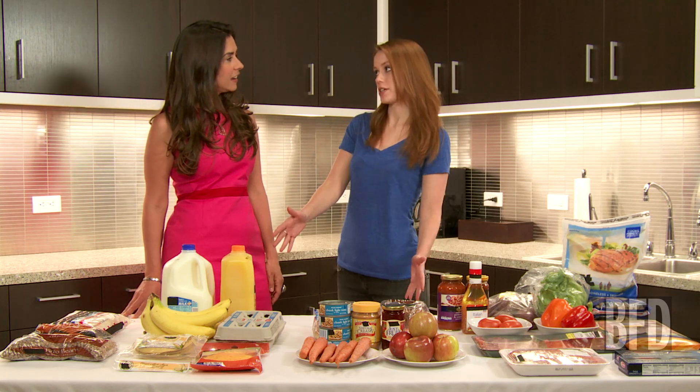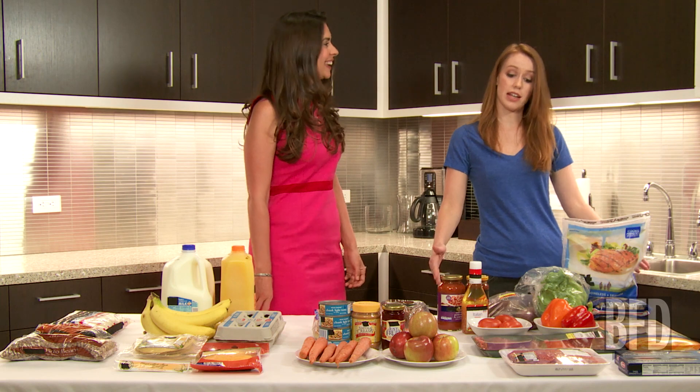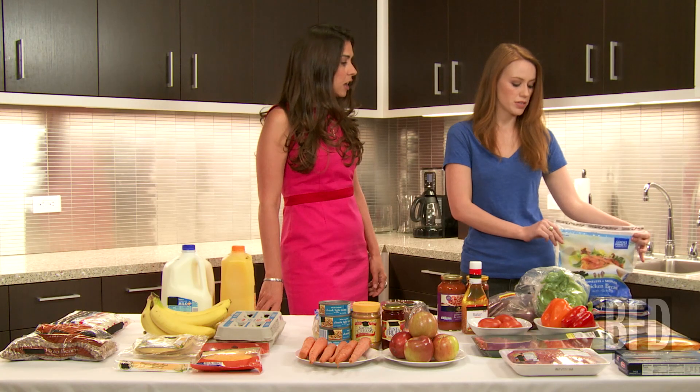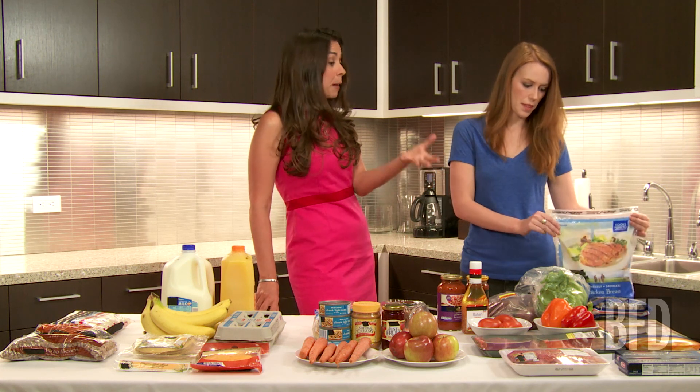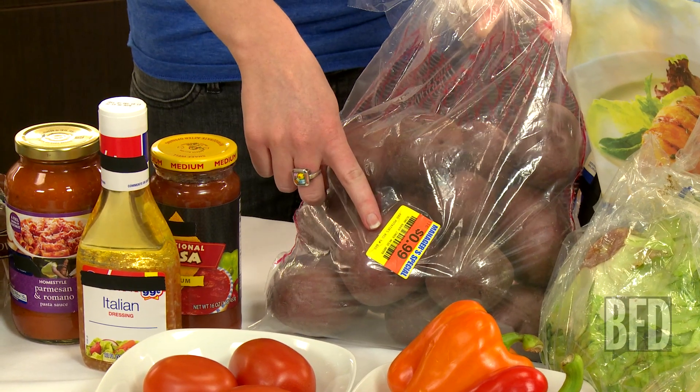This ended up being about 50% of our total budget, so the other 50% is dinner. We actually got a decent amount of meat — you got almost 10 pounds of lean protein. And then potatoes. I love that you got a bag of potatoes. These were the manager's special, on sale — we got this giant bag for 99 cents.